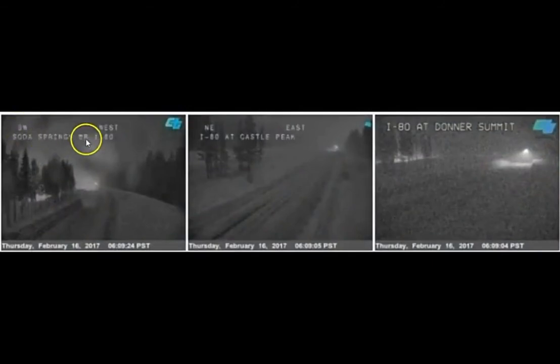Going back two days to look at the higher elevations: the Springs, Castle Peak, and the infamous Donner Summit are all getting covered in snow. So higher elevations in the Sierras are getting snow, while lower elevations are getting flooding and rain.